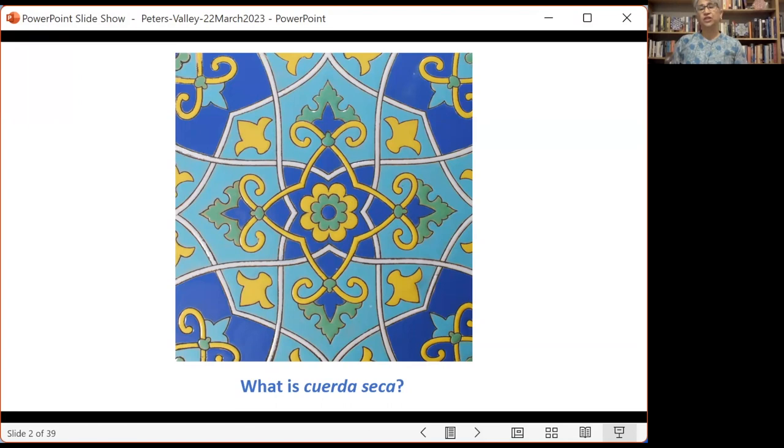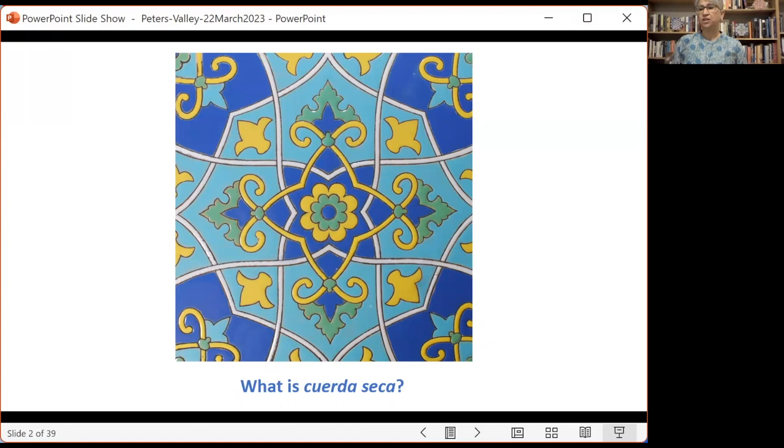Cuerda seca is a Spanish term for a ceramic tile glazing technique which originated in central Asia in the second half of the 14th century. In cuerda seca, a line pattern is created on a blank fired ceramic tile using an oil-based resist. The spaces between the lines are then filled with glazes of different colors. Since the glazes are water-based and the lines have oil in them, there is a natural resistance that keeps the glazes apart during application and when the tile is fired, resulting in a brilliant juxtaposition of differently colored glazes separated by thin dark lines.